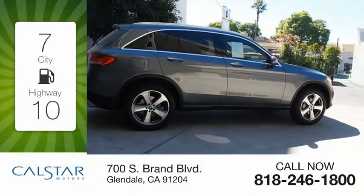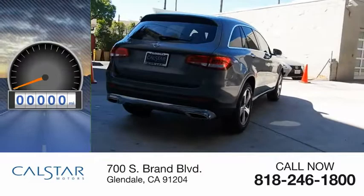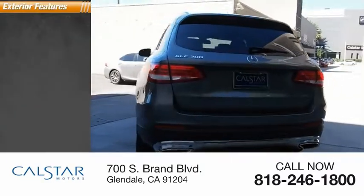Great fuel efficiency saves you money by requiring fewer trips to the gas station. This vehicle has less than 4,000 miles. Here are some of this vehicle's great options.